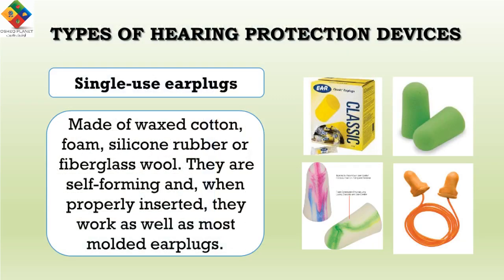There are three main types of hearing protection devices. The first type is the single-use earplug. These are made of waxed cotton, foam, silicone rubber, or fiberglass wool. They are self-forming, and when properly inserted, they work as well as most molded earplugs.